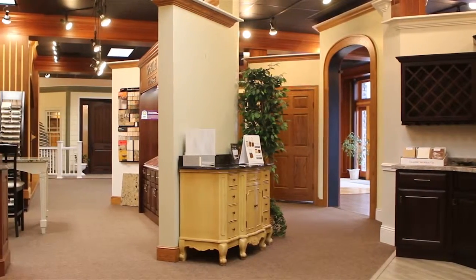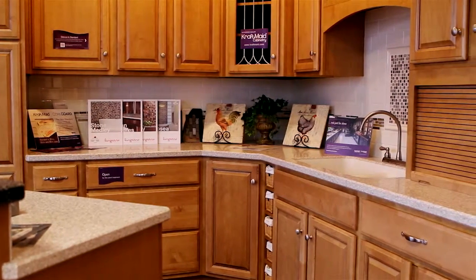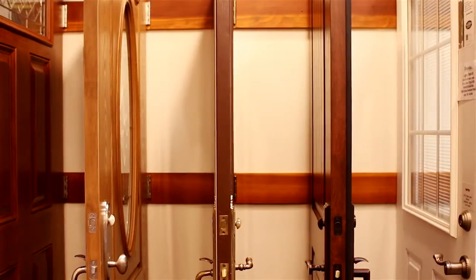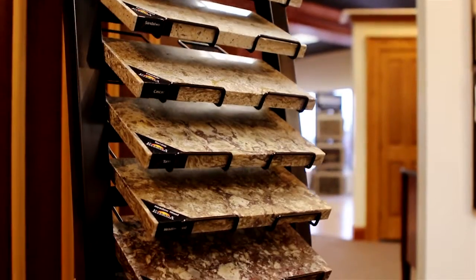Design centers at Millersburg and Sugar Creek offer a multitude of design ideas for the homeowner and builder. Come and see kitchen cabinets, countertops, flooring, exterior and interior doors and windows, and decks and railing materials. We also have design services and experts available to help make your project vision a reality.